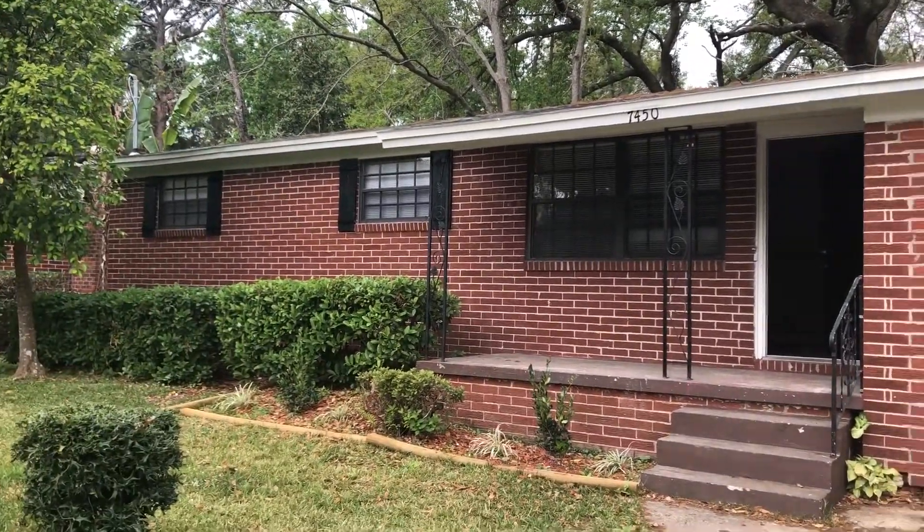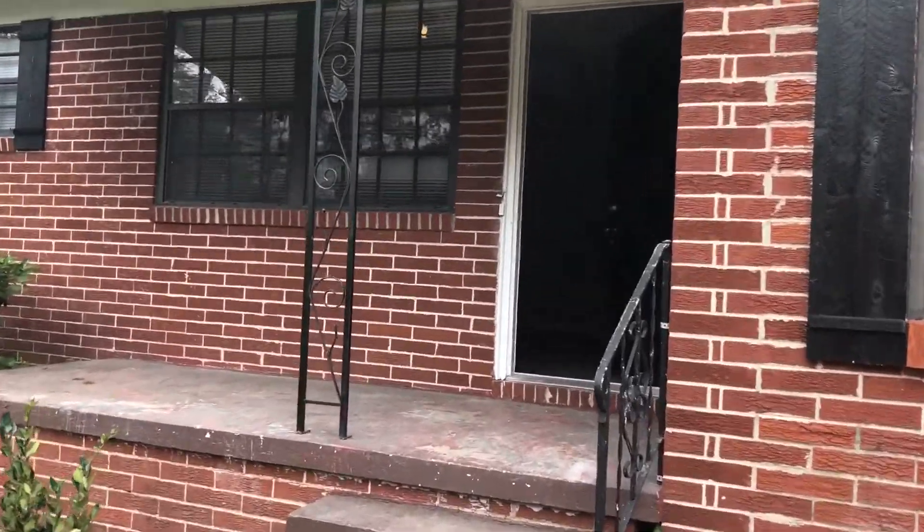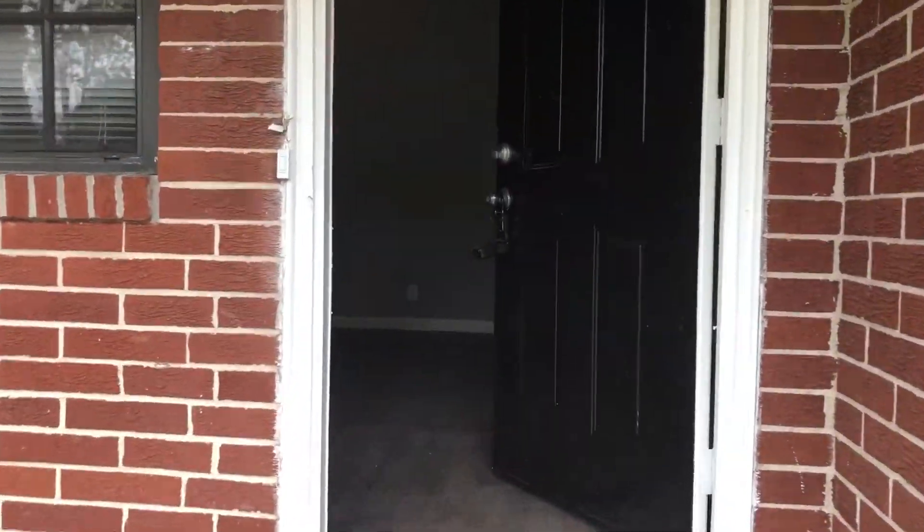Hi, this is Candace with JWB. We're here at 7450 Irving Scott Drive to do a final walk on a newly renovated four-bedroom, two-and-a-half bath home here in Jacksonville, Florida.